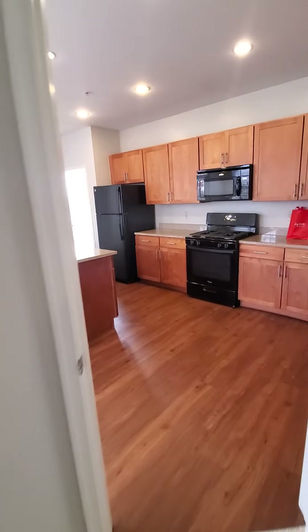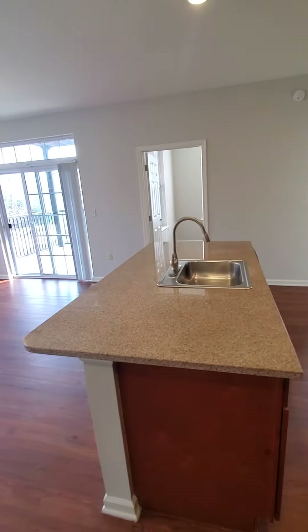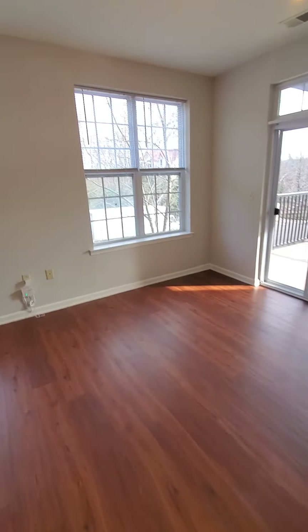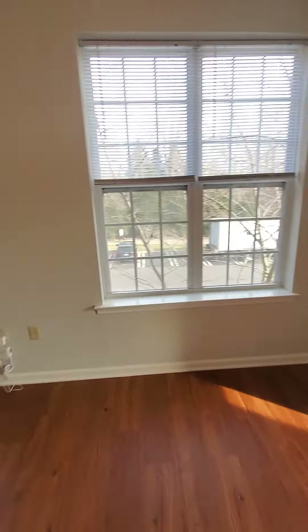Walking out into the living space, you have this wonderful island for entertaining and our living space. Nine-foot ceilings, so you have a lot of natural light. These windows are practically going from floor to ceiling as well.